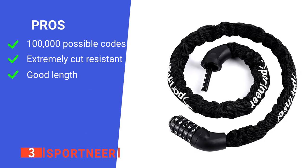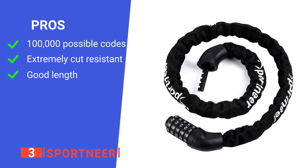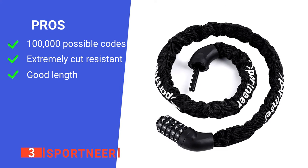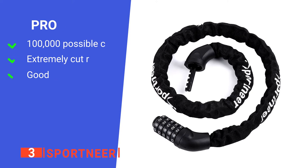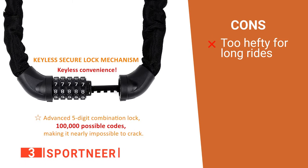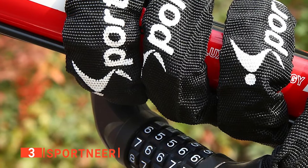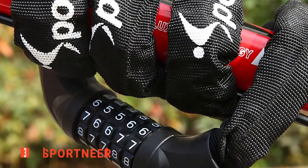Its pros are: it has a five-digit code lock, it is made of hardened steel alloys, and it is long enough to wrap, making attaching to things effortless. However, it is pretty heavy, so carrying it on long rides will be difficult. The Sportneer will give you great peace of mind when securing your bike.